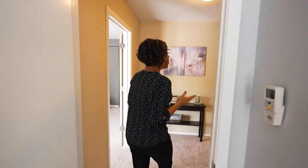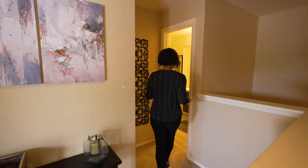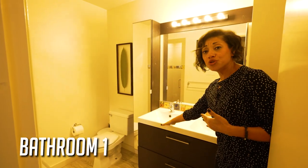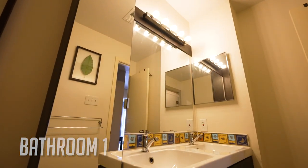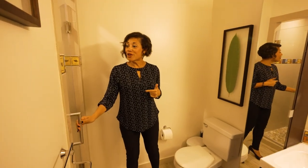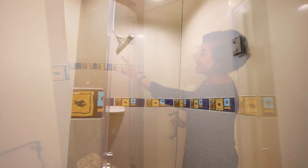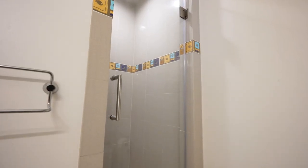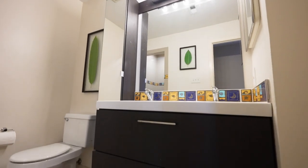Across the landing is the first full bathroom, which has been renovated. You'll notice really nice upgrades — two sinks and a dark wood floating vanity. In the shower, there's a really cool accent tile around the shower area and a seamless glass enclosure. You also have additional storage space and a medicine cabinet. The flooring, cabinets, and tile in this space are all really nice touches from the remodel.